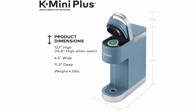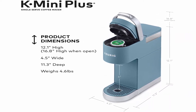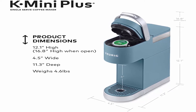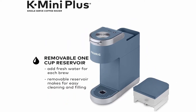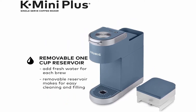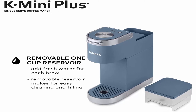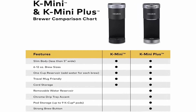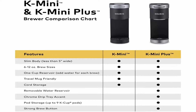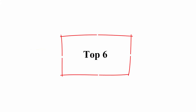Cord storage allows for easy transport and tidy countertops. Travel mug friendly — removable drip tray accommodates travel mugs up to 7.0 inches tall and holds a full accidental brew for easy cleanup. Energy efficient auto-off feature turns off your coffee maker 90 seconds after your last brew, helping to save energy. Compatible with a My K-Cup universal reusable coffee filter to brew your own ground coffee, sold separately.